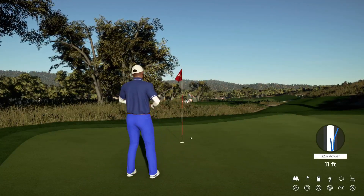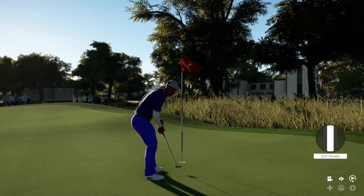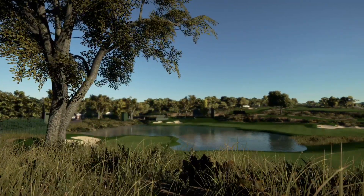Steady now. This is a bogey putt coming up. Well, hold — let's move on to the next. He's currently sitting in first place.